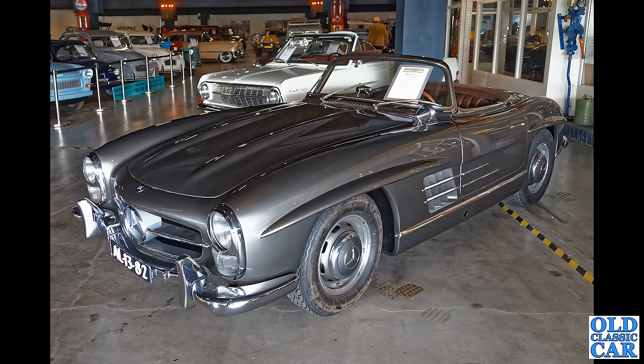Back to Mercedes — we have a 300SL roadster. Another example of one of those, this one is up for 1.1 million euros. So yes, I'll have to dig down the back of the sofa for that one I'm afraid.